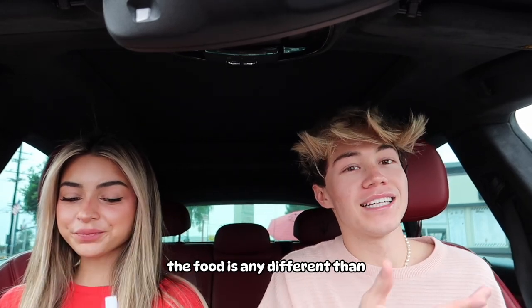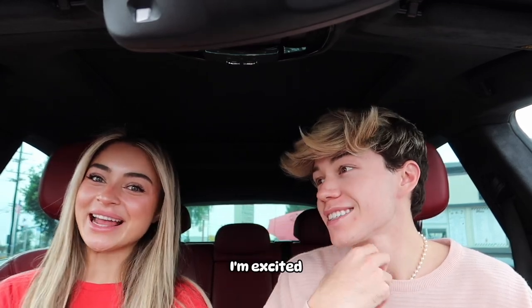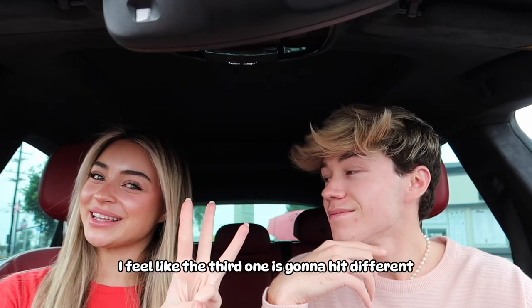Right now we are located at a normal McDonald's because I'm curious to see if the food is any different than the oldest McDonald's in the entire world, which we're about to get to in the video. I guess let's go try some cheeseburgers. Do you think it'll be any different? I feel like the oldest one's just gonna hit different — that's crazy.